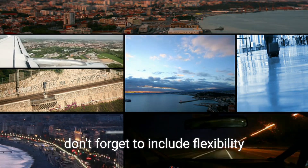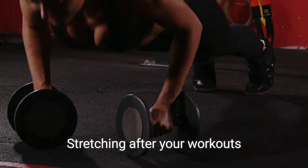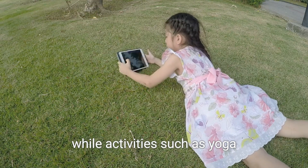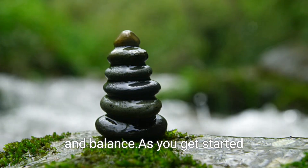Furthermore, don't forget to include flexibility and balance exercises in your routine. Stretching after your workouts can help prevent injury and improve mobility, while activities such as yoga and Pilates can enhance your overall flexibility and balance.